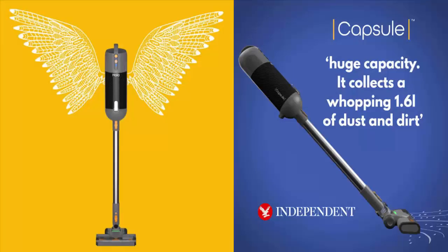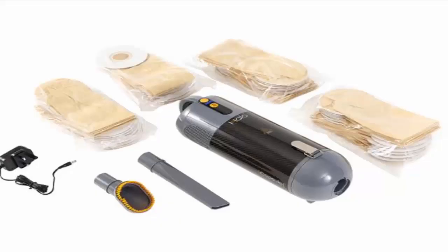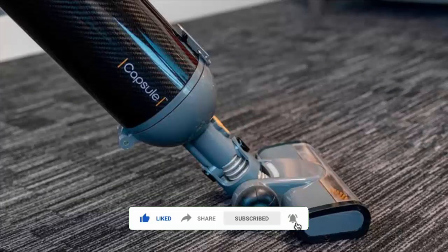Share your thoughts on this video. If you have also purchased this product and are using it regularly, share your experience with us and let others know more about the Halo Capsule Vacuum reviews. Please like this video and subscribe to our channel if you haven't yet. Be safe, be informed — thank you and have a nice day.